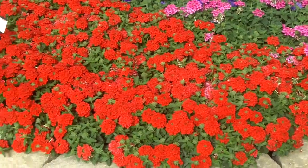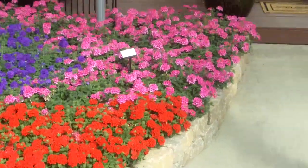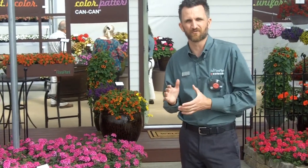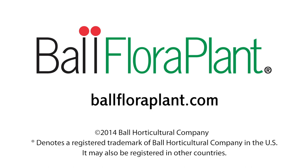EnduraScape has that powdery mildew resistance that you're looking for. Remember, EnduraScape is all about the landscape, big patio pots, and it takes that heat in excess of 100 degrees without cycling out. Thanks for tuning in to BFB TV — keep the plants happy and they'll keep you happy.